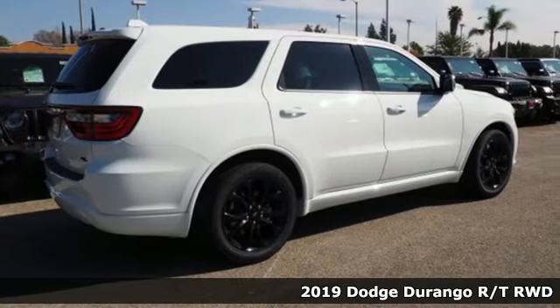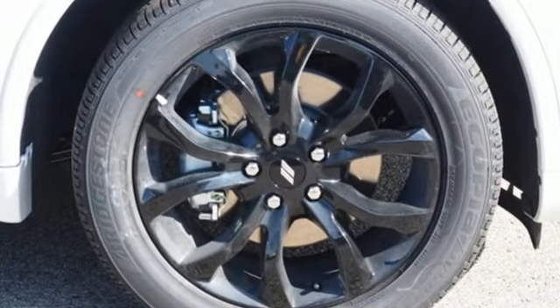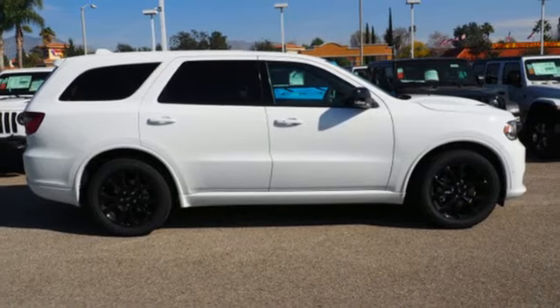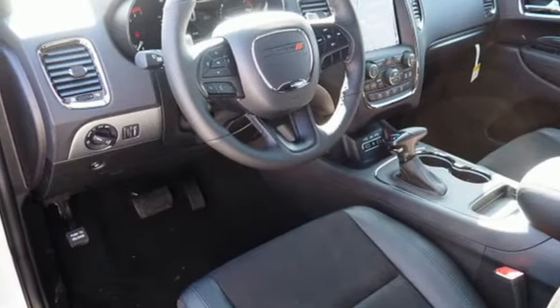It comes nicely equipped with features you'll love: integrated navigation system with voice activation, power heated mirrors, heated bucket seats, configurable instrument gauges, remote engine start, dual zone climate control, Hemi engine, aluminum wheels, and sport suspension.